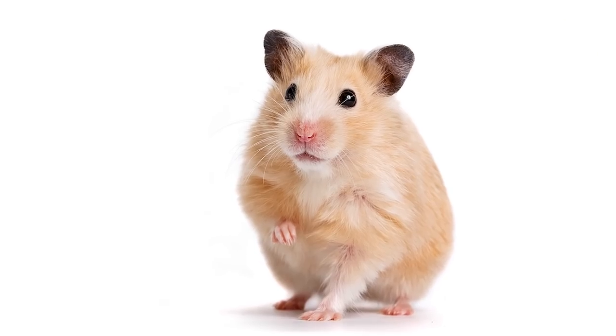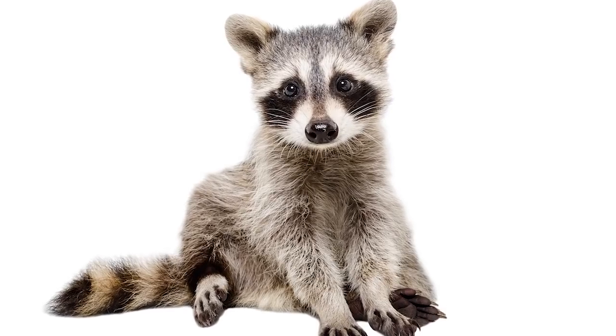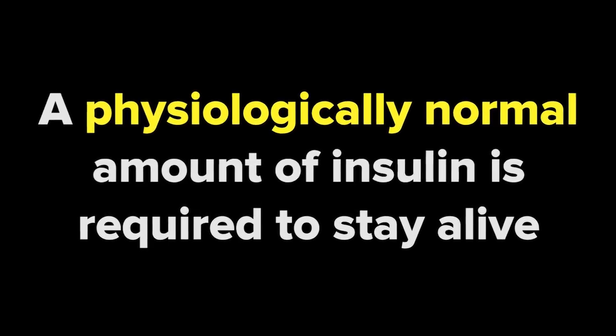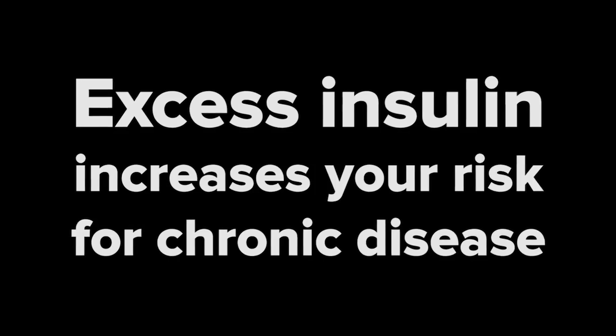The truth is that all mammals secrete insulin because insulin is absolutely required for life. Your dog, your pet hamster, your neighbor's cat, monkeys, raccoons, your non-diabetic co-worker — all secrete insulin. In fact, insulin is so important that if your body stops manufacturing it, you die. In truth, a physiologically normal amount of insulin is absolutely required to stay alive. But secreting or injecting excess insulin is what substantially increases your risk for coronary artery disease, atherosclerosis, and cardiovascular disease as a whole.